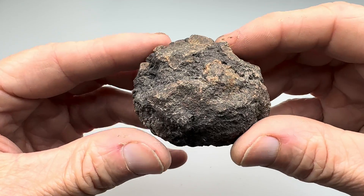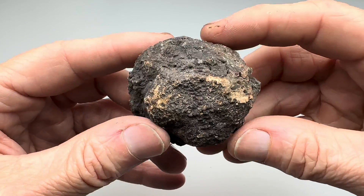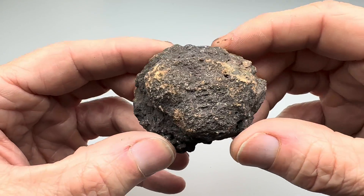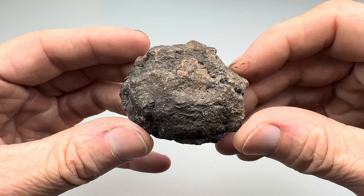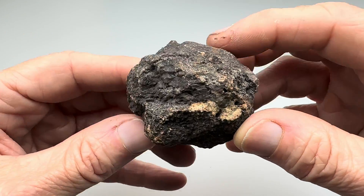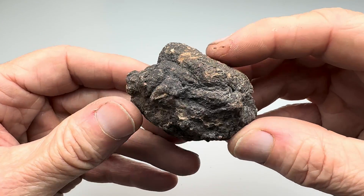I got a few pieces of this from my local Gem and Mineral Society's meeting. There was a dealer there selling some, and I bought a few pieces. I had not played with it before. I'm going to take this piece and see how well it tumbles. What do you think? What will tumbled petrified poop look like? Your guess is as good as mine at this point.